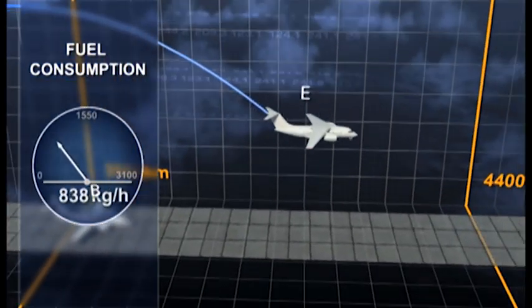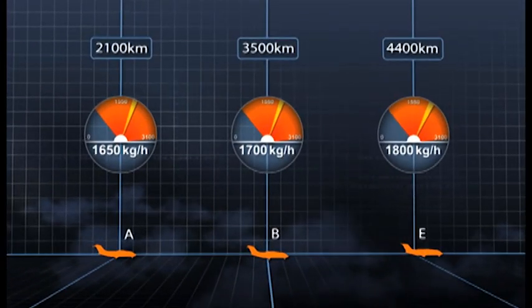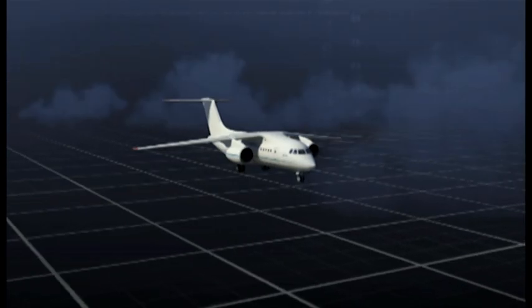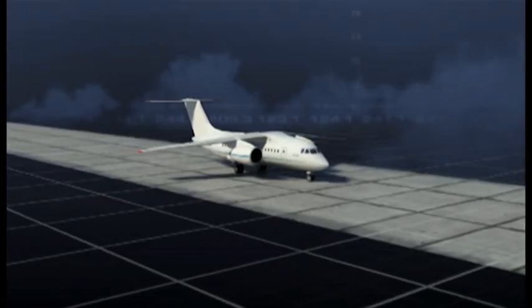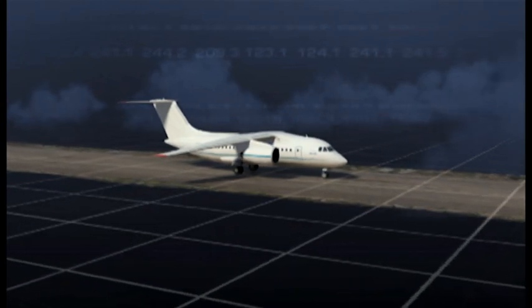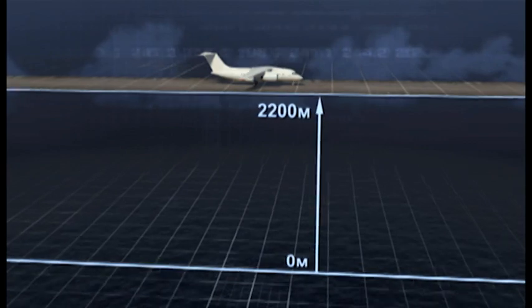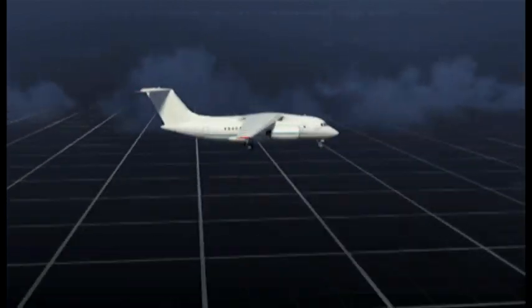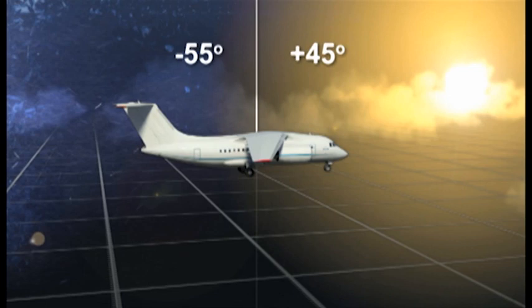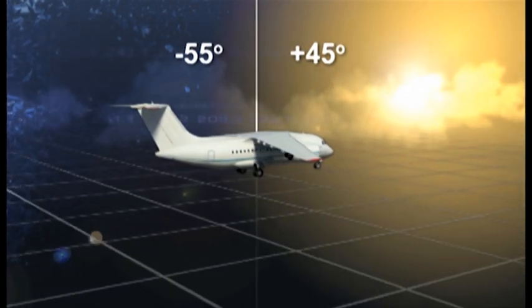The average fuel consumption ranges from 1,650 to 1,850 kilograms per hour, depending on the aircraft version and the flight mode. The aircraft can handle unpaved runways and is certified to take off and land on runways at altitudes of up to 7,200 feet. The operational temperature ranges from minus 55 to plus 45 degrees Celsius.